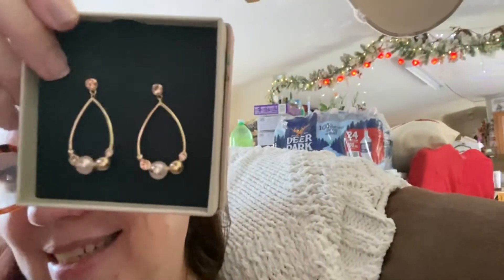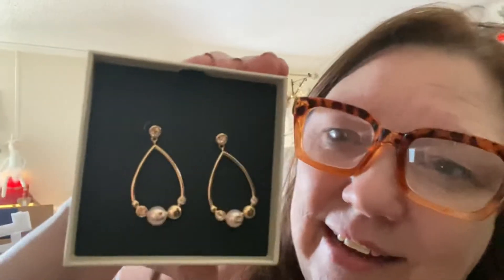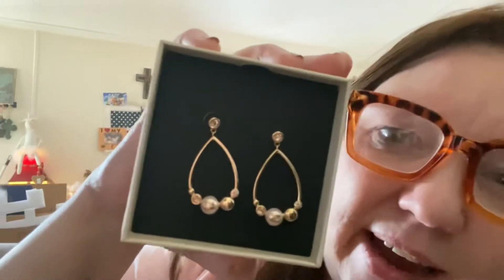These earrings — my daughter got them and they're from Coach. She was so upset because they took so long to deliver. She ordered them back on December 11th and they just got here. But they're just stunning, aren't they? I'm going to have to get dressed today and put them on — I just love them, I think they're so pretty.